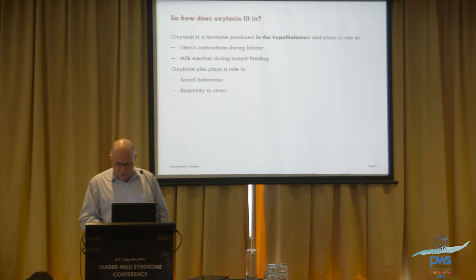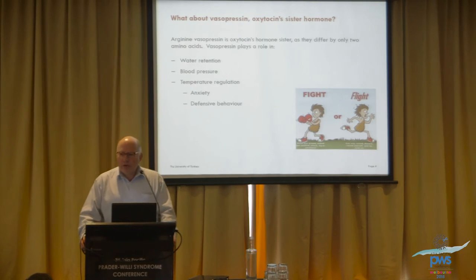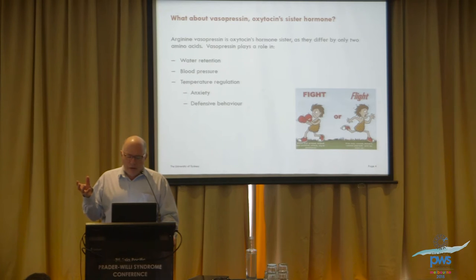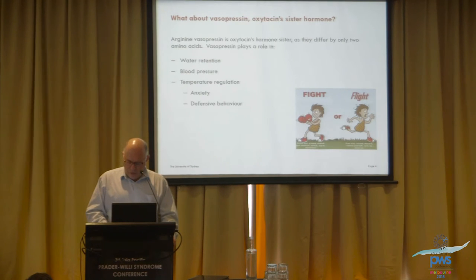Oxytocin is also involved in reactivity and distress. There's another hormone called vasopressin which is very similar to oxytocin — it just has two different amino acids. Vasopressin has different effects: it's involved with managing the amount of water the body retains, blood pressure, and temperature. Whereas oxytocin tends to be a calming hormone, vasopressin is a stimulating hormone which is produced when there's some kind of threat to an animal and stimulates the fight-and-flight response.